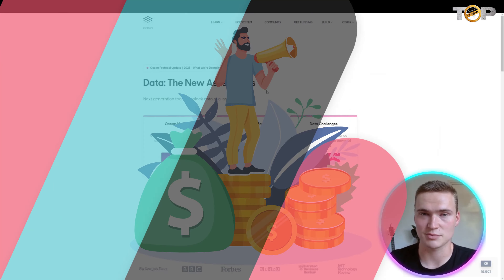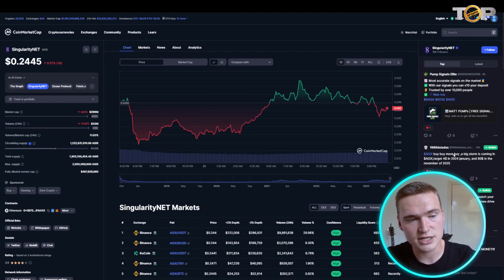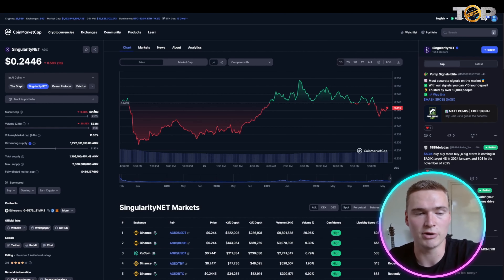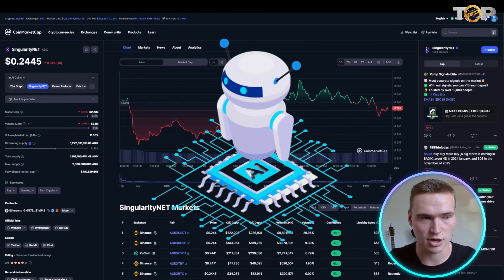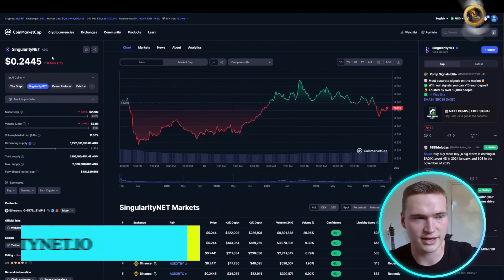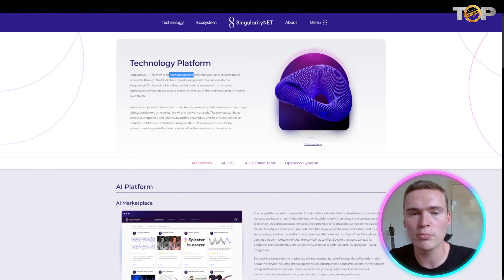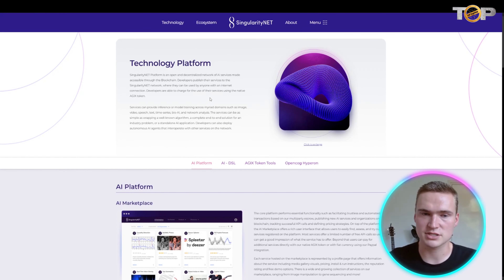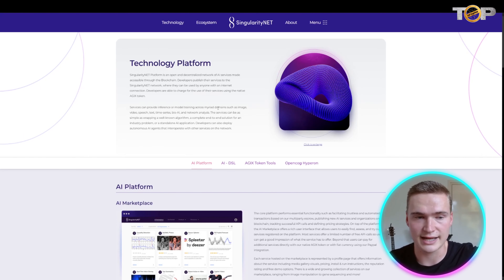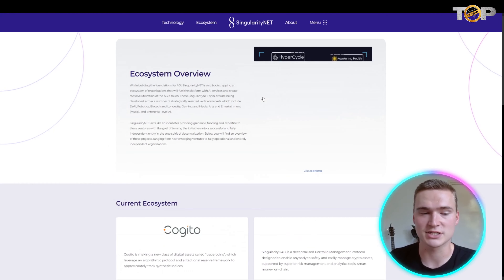The next token is still at a relatively low market cap of around $300 million dollars, and it's an amazing project — it's SingularityNET with their AGIX token. SingularityNET is an open and decentralized network of AI services made accessible through the blockchain. Developers can publish all sorts of AI services on the SingularityNET network, and then those services can be used by anyone.